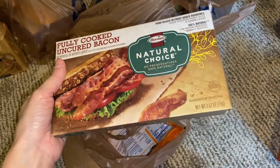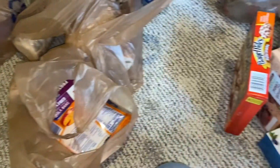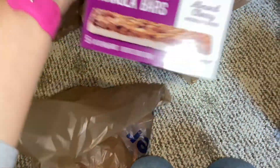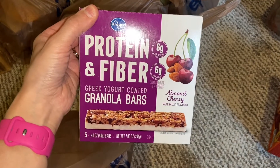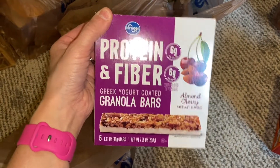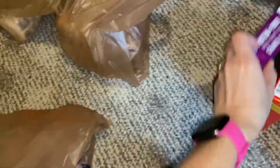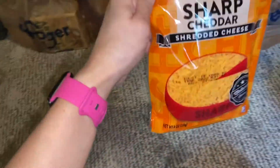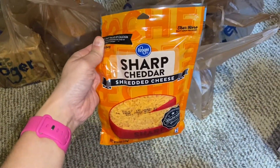I've got a box of fully cooked uncured bacon from Hormel. I've got some protein and fiber Greek yogurt coated granola bars in almond cherry flavor — these look pretty good. And also I've got a bag of shredded cheese, sharp cheddar flavor.